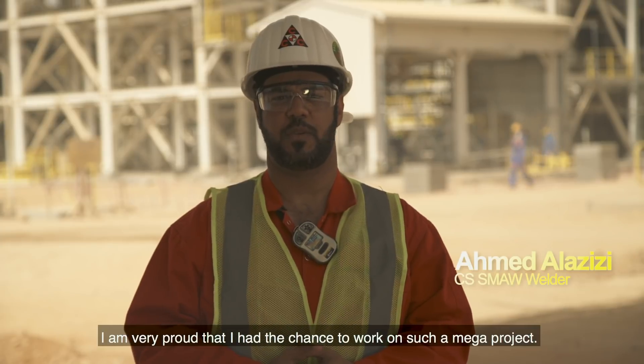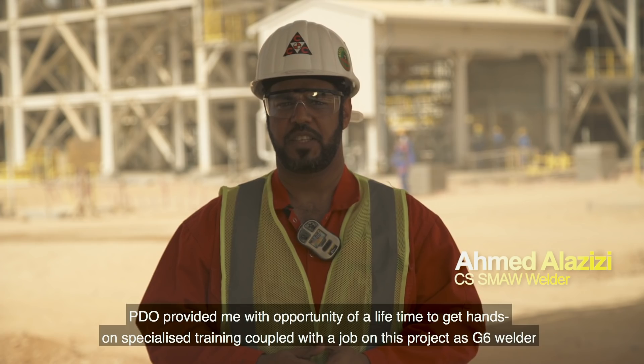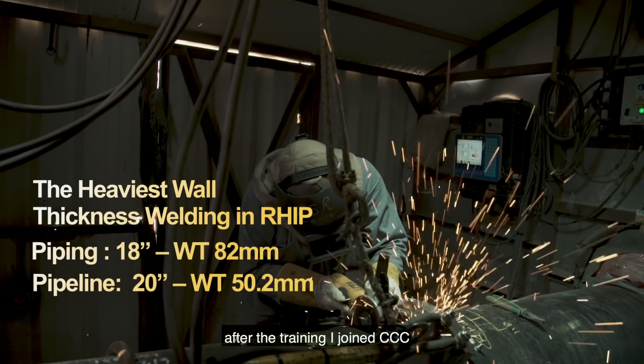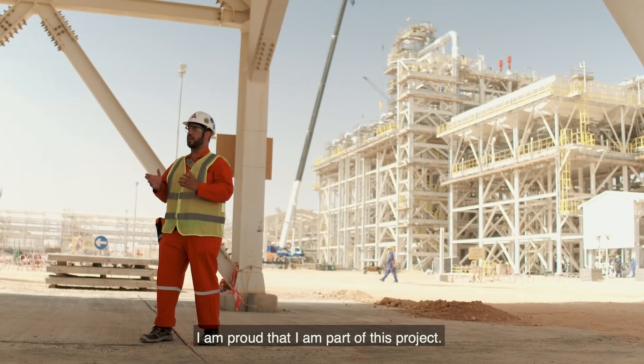I am very proud to have had the opportunity to work on the complete Rabab Hawil project. I was given a special training program in the 6G welding field. After the end of the training, I joined the company. Thank God, I am very proud to be part of this project.